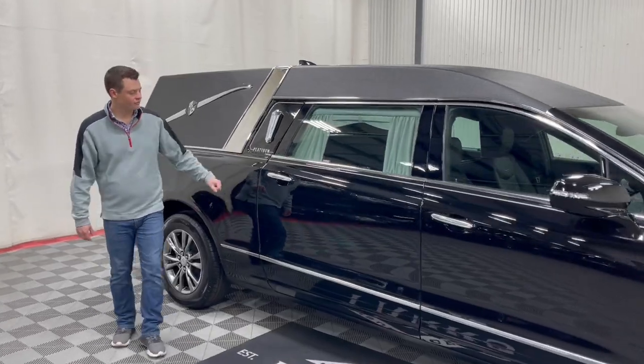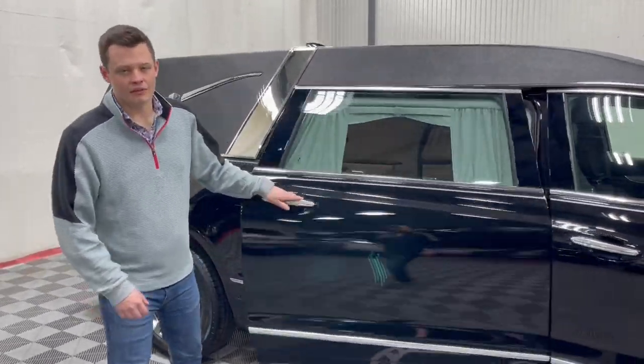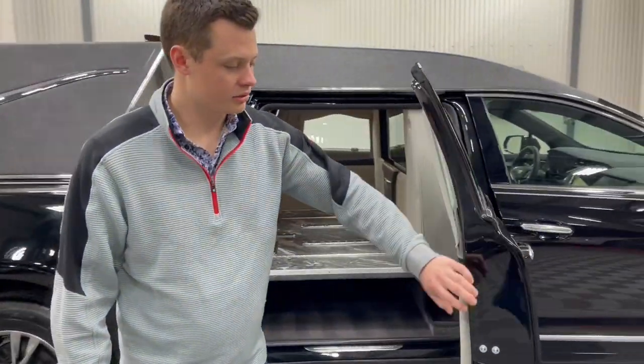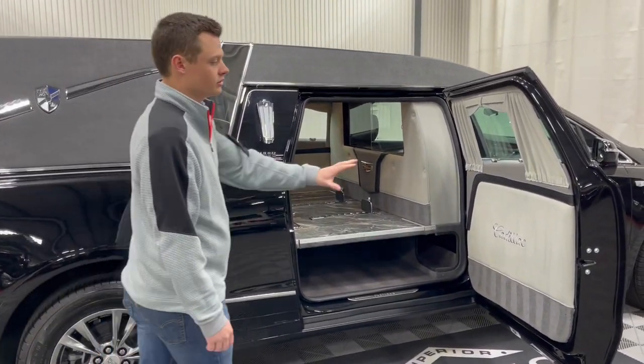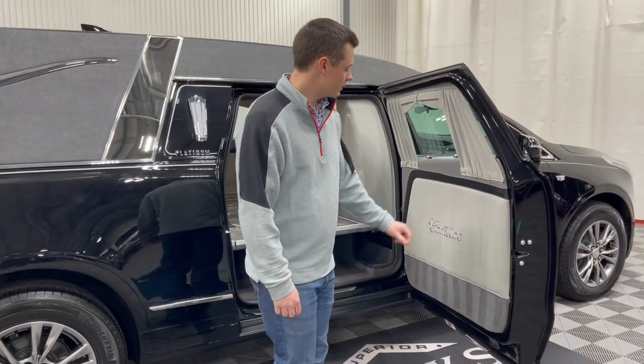Now with Platinum Coach, as a family-owned coach company, everything on this vehicle is composite. Your number two doors, your full rear conversion, along with your rear load door is all composite, so there's no chance of corrosion on this vehicle.